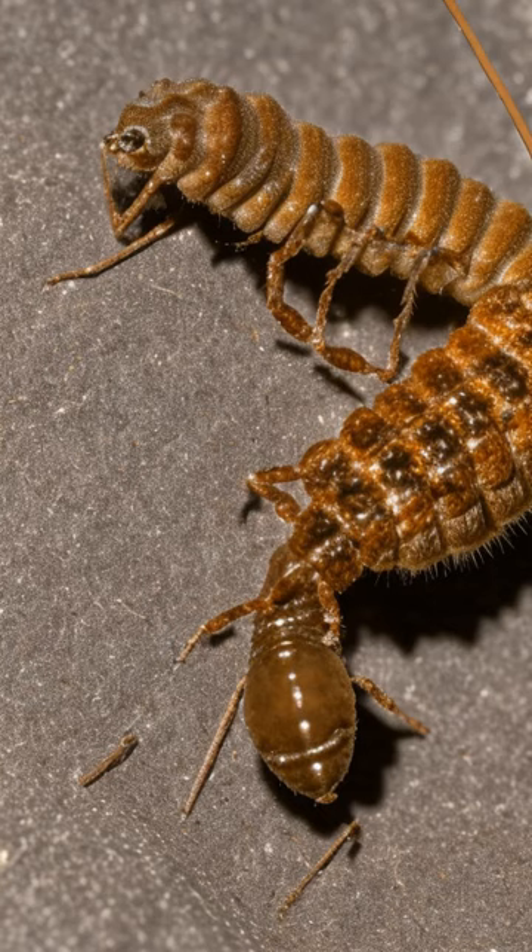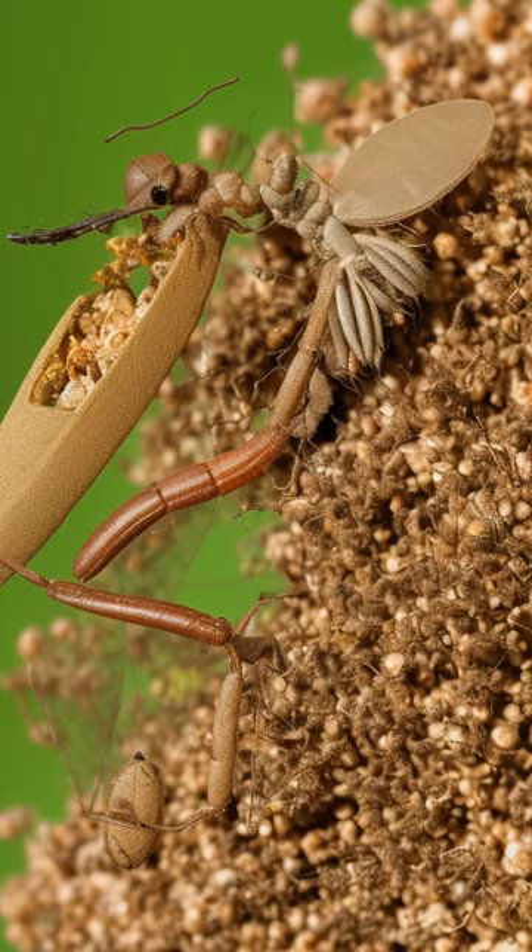Once the prey is within reach, the antlion captures it with its razor-sharp mandibles and injects digestive enzymes to consume its meal.